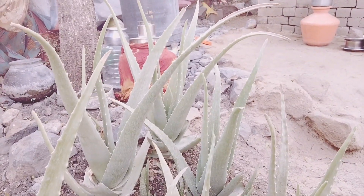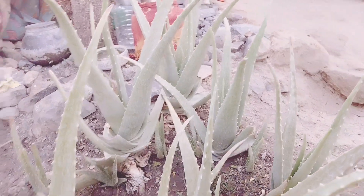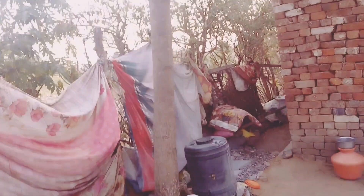This aloe vera plant was planted by my mother. You can also see this is a mango tree.